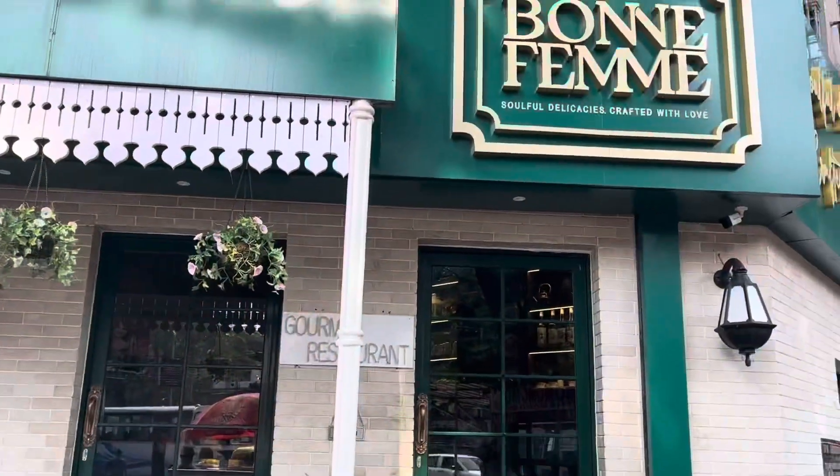So guys, once I reach this place, I will start the vlog there. Don't waste time — let's start the vlog quickly. So guys, I have reached my location.